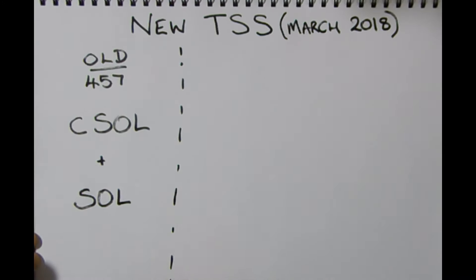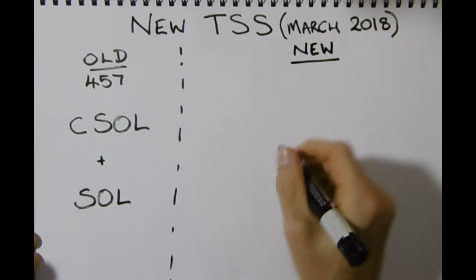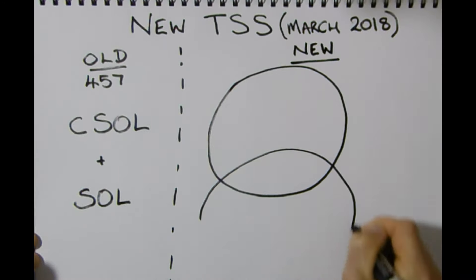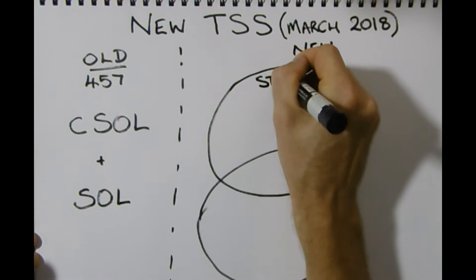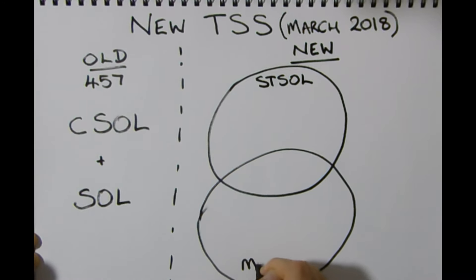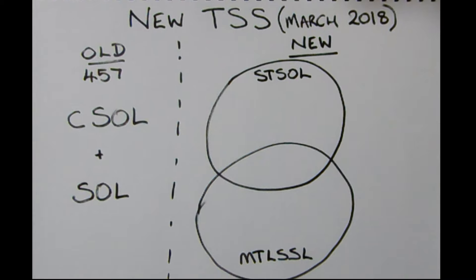With the old 457 visa, you used to be able to apply with an occupation on the CSOL or the SOL list. However, that is now changing. In March 2018, the CSOL list is now called the Short-Term Skilled Occupation List, which is the STOL, and the SOL list is now the MTLSSL — the Medium and Long-Term Strategic Skills List. So that's the medium to long-term versus the short-term.